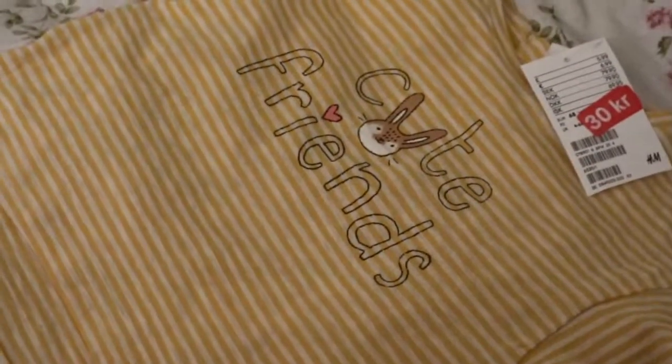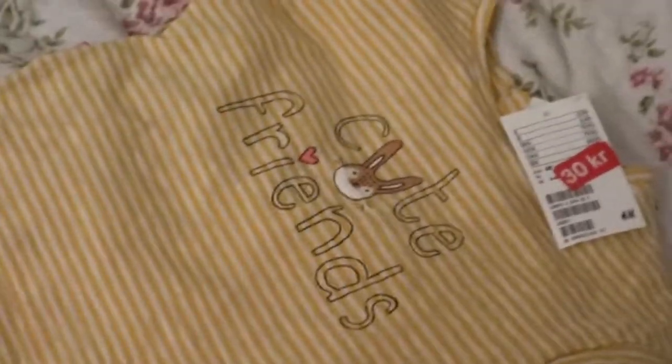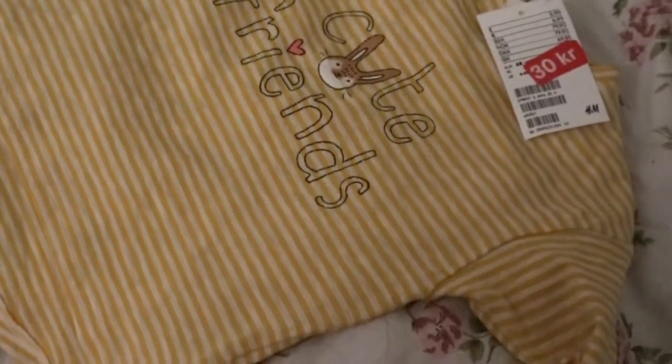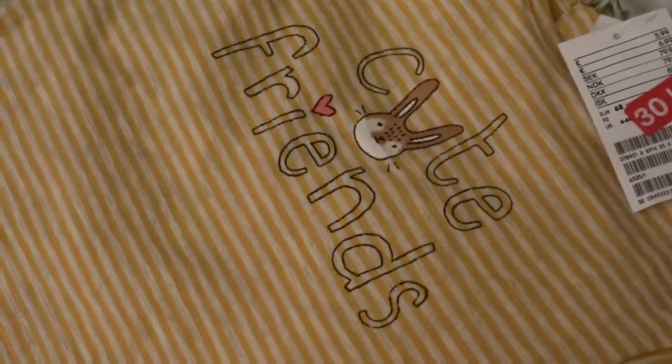On clearance at H&M I got Livy this yellow stripy t-shirt. It says 'Cute Friends' and I really like the color of this. I love that the bunnies on it are cute. That was three dollars on clearance at H&M.